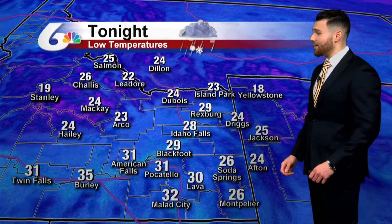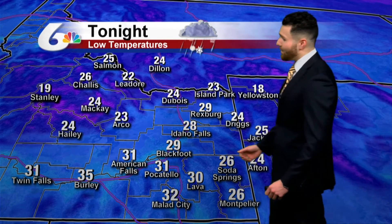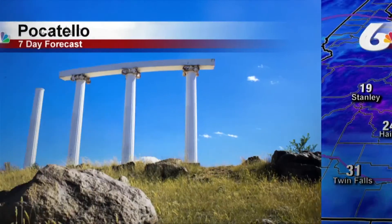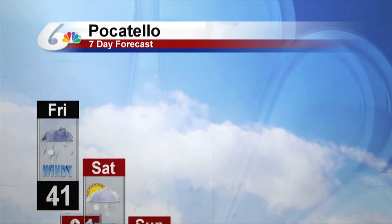As we look ahead to this evening's low temperatures, mainly in the 20s, hovering around freezing for some locations. It'll be 31 degrees tonight in Pocatello, 29 degrees in Blackfoot, 28 degrees in Idaho Falls, so the rain-snow mix is likely on that 7-day forecast across Pocatello.